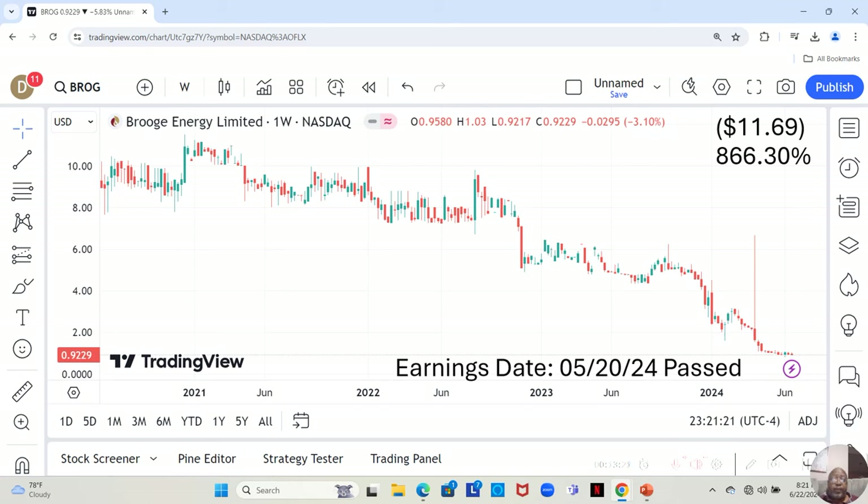We have Bruges Energy, which deals in oil. This is a very inexpensive stock. Their earnings report just recently passed. They are at $0.92 a share, and Yahoo analysts don't have an estimate, but my estimate based on P/E ratio is that they can move up to $11.69 in the next 12 months — an 866.30% increase.